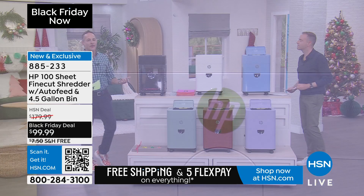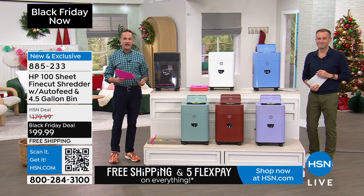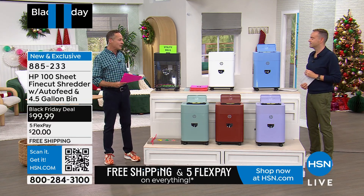Every home needs a shredder. It's so important. It's a very important thing that you do — a very important thing that your future self will thank you for, protecting yourself today.